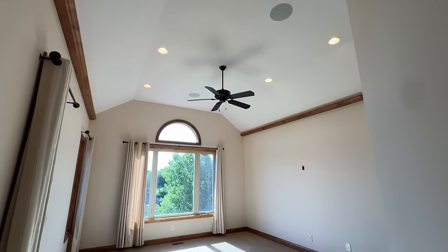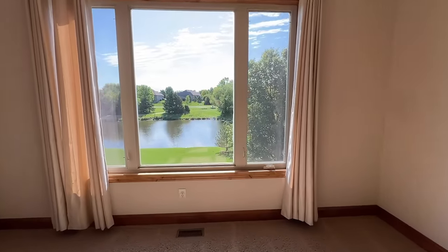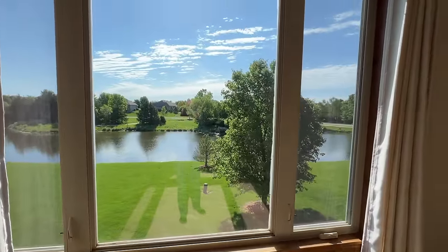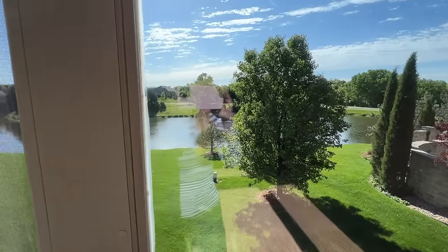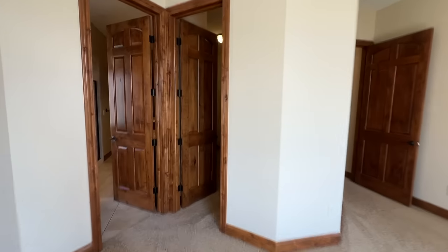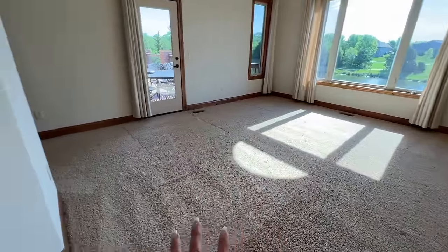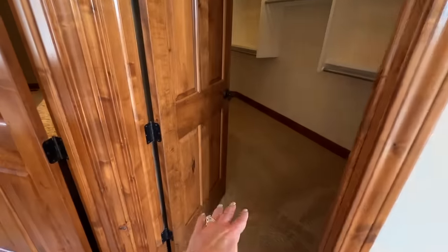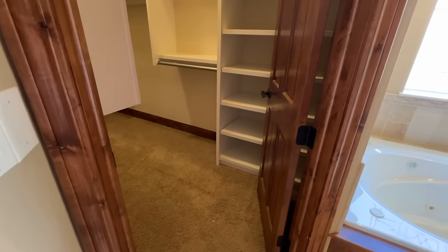This is the master bedroom. It looks large but it's really not as large as it looks. It has this gorgeous view — I can't imagine waking up every morning to this view. It even has a little waterfall on the other side of the tree, and it overlooks the deck. I have two closets — this is my closet, which has a lot of storage, and there is my husband's closet, which he'll think he's died and gone to heaven. This room will be hardwood floor, and we're getting new carpet in the additional bedrooms and closets.